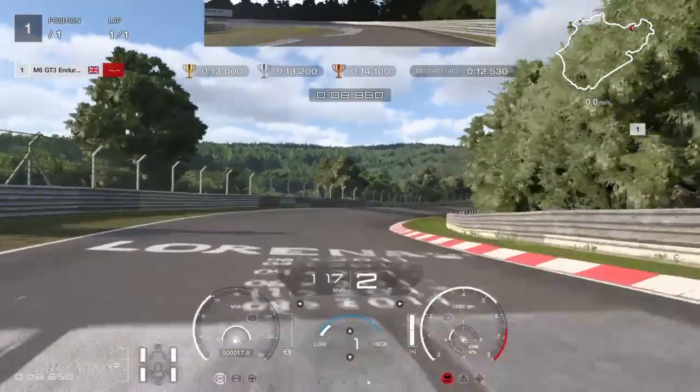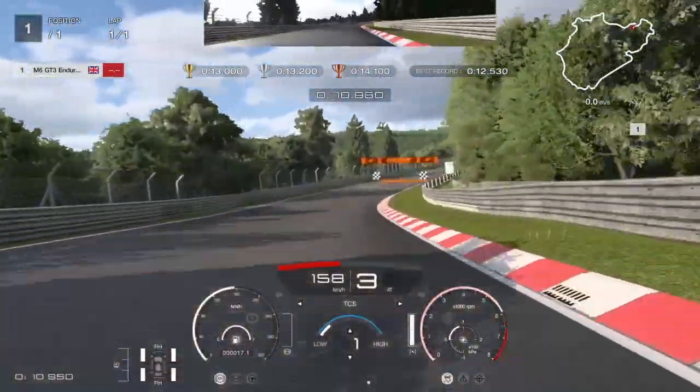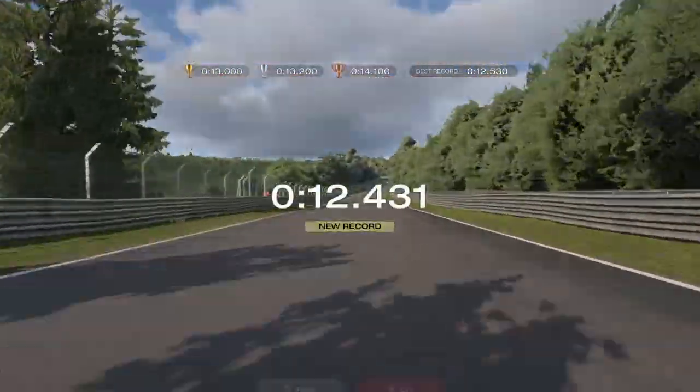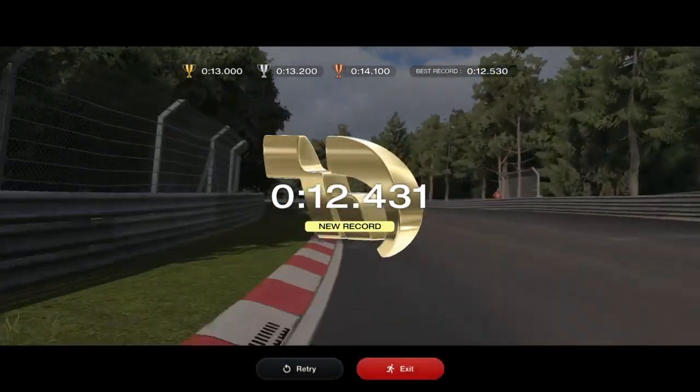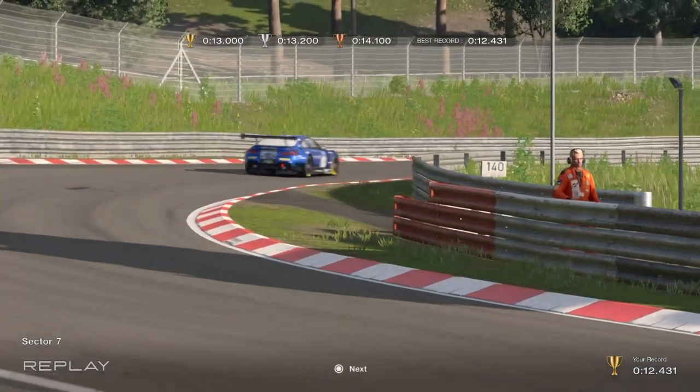I just seem to be able to put the power down a lot earlier in the last part of the carousel. That's a 12.4, so the best so far! Here's the replay for those who like to play in third person, and I'll come back at the end of the video.